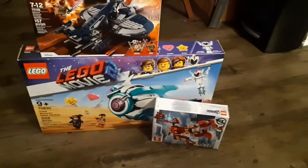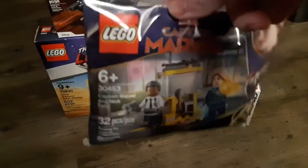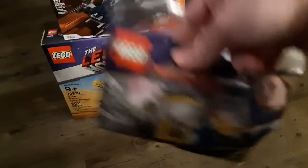I got two of the Captain Marvel Poly Bags — I got one to actually have the set, and the other to have extra figure pieces for customization. I'm going to make Yon-Rogg with that second torso.